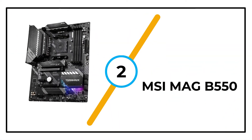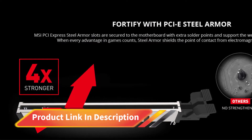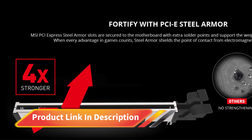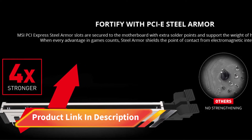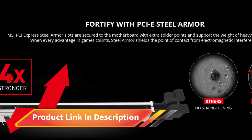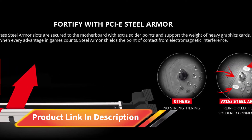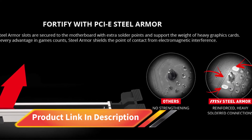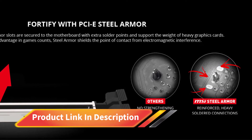Number 2: MSI MAG B550. Moving down the list, we have our first motherboard that features the AMD B550 chipset. MSI is impressing us again with yet another high-quality product, the MAG B550 Tomahawk. At a very reasonable MSRP, the Tomahawk is a feature-packed board that gives most premium X570 motherboards a run for their money.